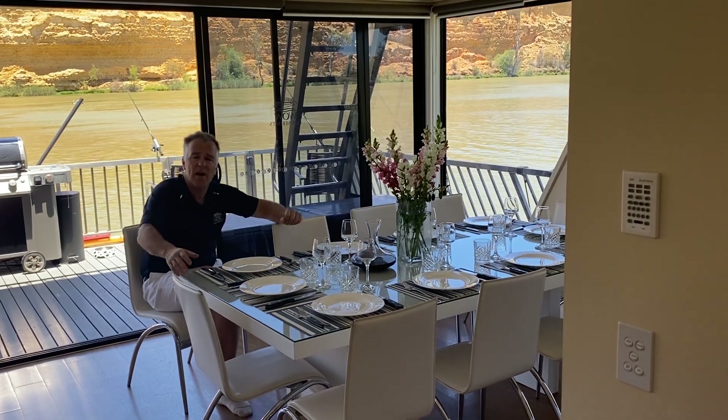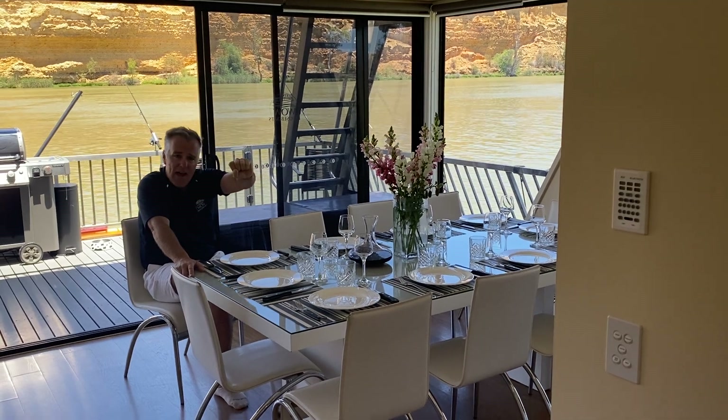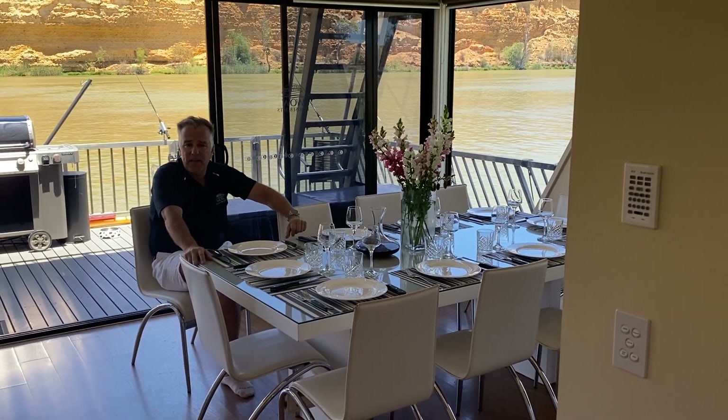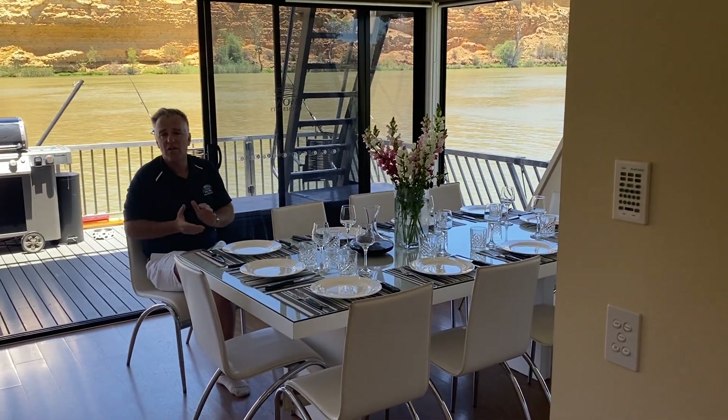A lot of traditional houseboats will have the steering, the kitchen, the lounge, the dining all up the front, so everyone does get a bit of cabin fever. We've got a two-storey houseboat here. There's plenty of elbow room for everyone.